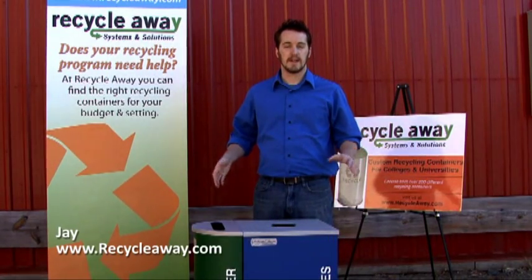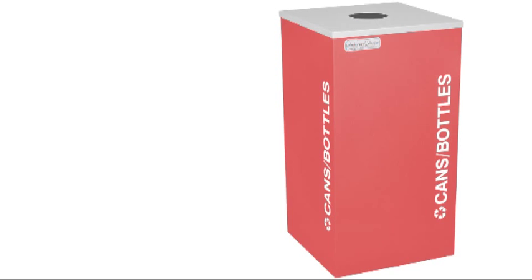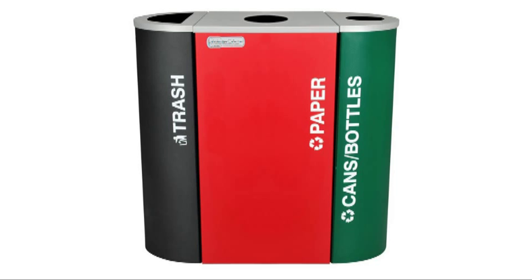Hi, I'm Jay with RecycleAway, and this is the Kaleidoscope Recycling System. The containers come in square and half-round units, which can be configured to build any recycling station.